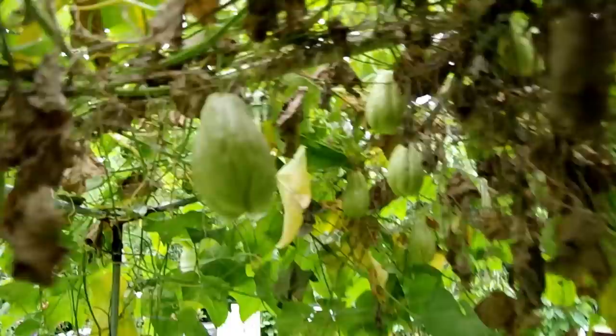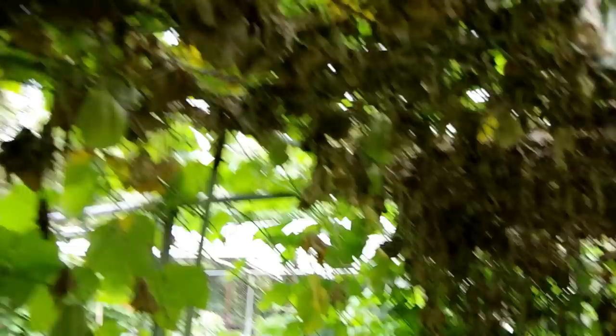I'd like to point out that everything you see here is from one plant coming up over there — in aquaponics. So that plant comes up, spreads itself across, and gives me this much fruit.